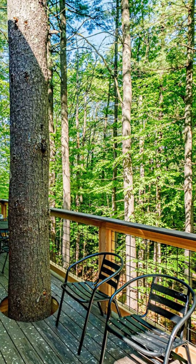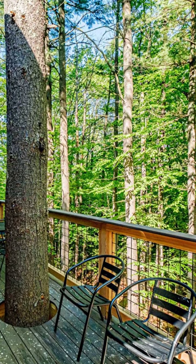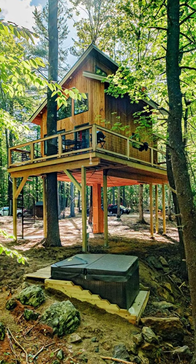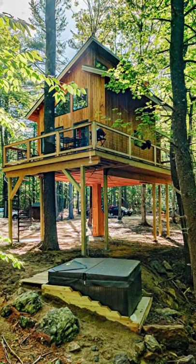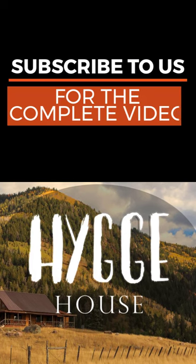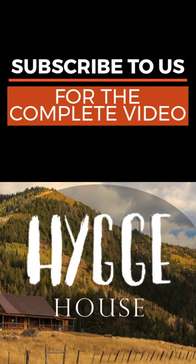You can cook dinner in the full-sized kitchen with a refrigerator, oven, stove, microwave, and coffee maker. The tree house has dinnerware, silverware, glasses, cookware, and all the essential kitchen accessories you'll need.